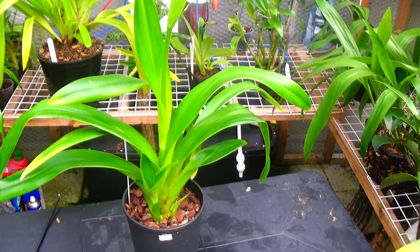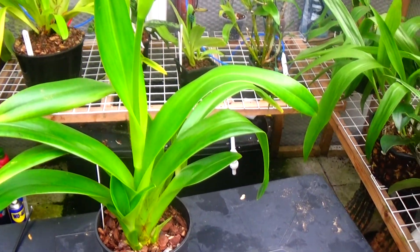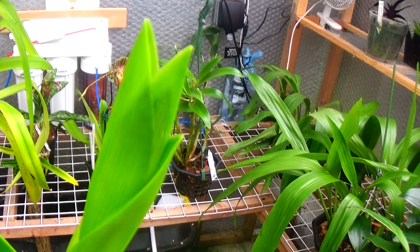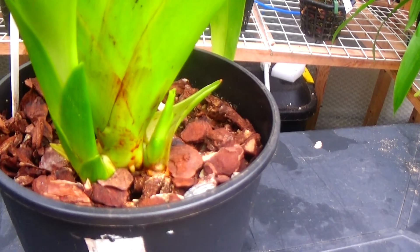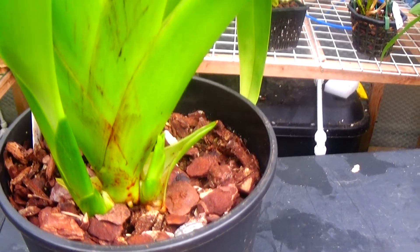Here's a Phragmopedium grande, one of the few I have flowering. You can see the spike coming up, just getting ready, showing the buds. And quite a few new growths around the bottom — you can see them there, very nice too.